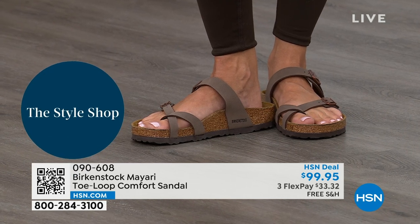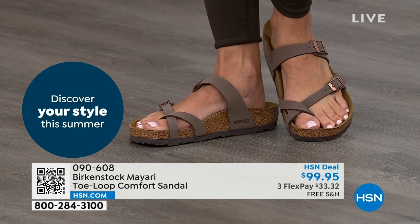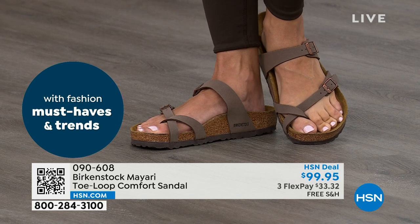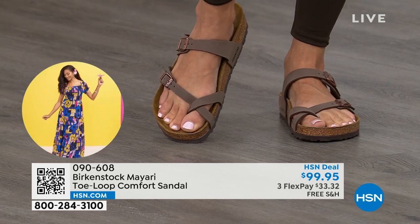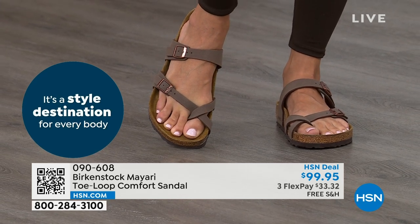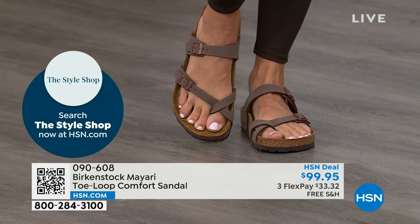That's why those who wear Birkenstock, that's all they want to wear. They'll kick them off at the end of the day and put them right back on the next day. If that's you and you're looking for a new style — you like the Mayari but maybe you want a new color — this is the way to go. This one does go between the toes, so if you don't like things between your toes, we've got other styles for you: the Madrid coming up, the Arizona coming up, and other non-between-the-toe styles.